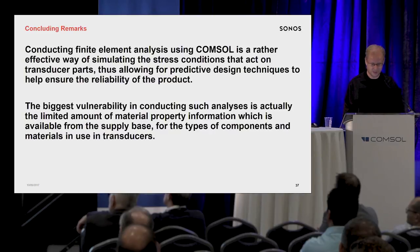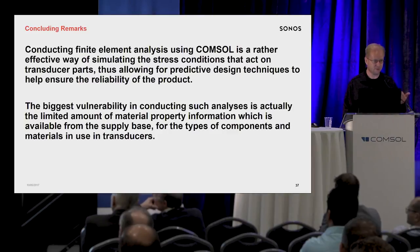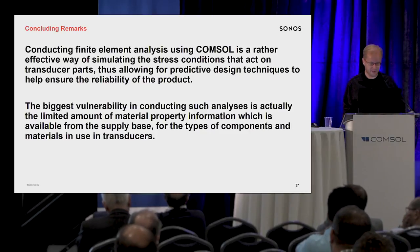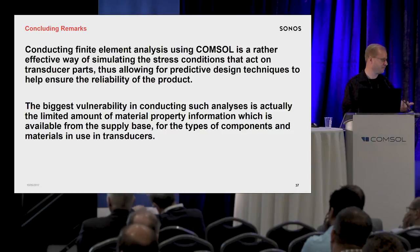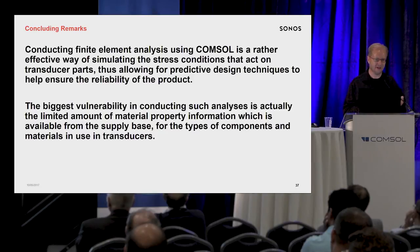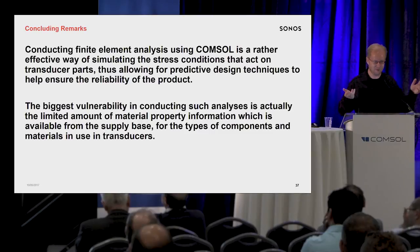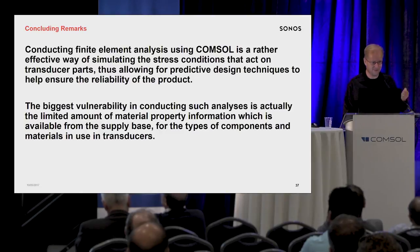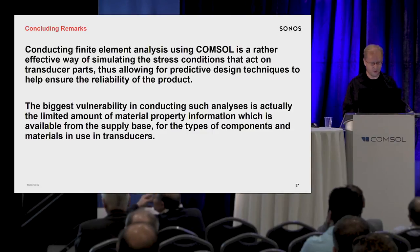To conclude and wrap this up: we've really deployed COMSOL a lot to do this kind of analysis and it's very effective for us. The biggest vulnerability we find is the limited amount of material property information available from our supply base. A lot of our suppliers don't really know what they have — we show up to buy parts and they probably get one question a year from any customer asking about material properties. They're small companies; they don't hire a material scientist to sit around waiting for that once-a-year question. So we've had to take on responsibility to understand what the materials really are and do testing.